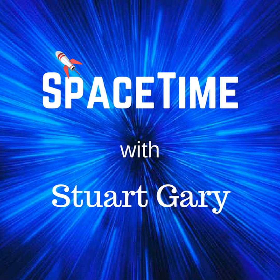Welcome to Space Time with Stuart Gary. Have you ever wondered why your earbud wires, the garden hose, even knitting yarn and ropes always tend to get knotted and jumbled up?